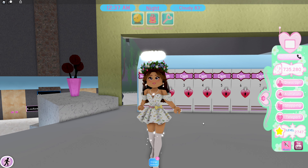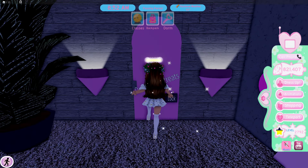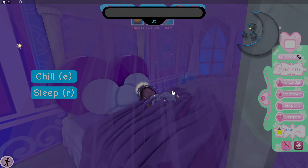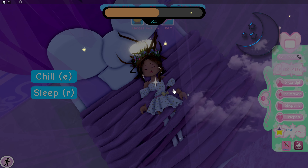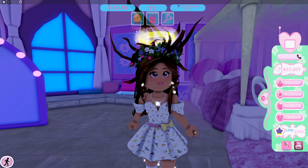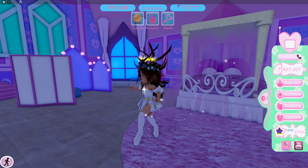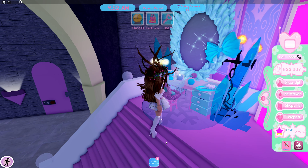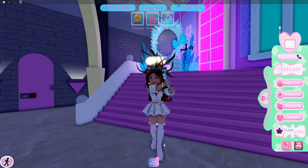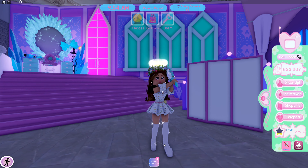Our next secret is here at the Royal High Campus Two dorms. If you enter your dorm and take a little nap or sleep for the night, you will see that your hair might get a little bit crazy. It's very realistic — my hair looks a little bit like this after I sleep. But don't worry, you can fix this with a hairbrush. You can use the ones from the spa, or if you have the vanity in your dorm, you can use your own. Back to normal.